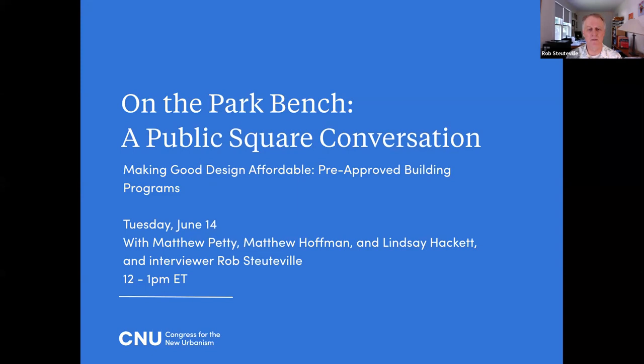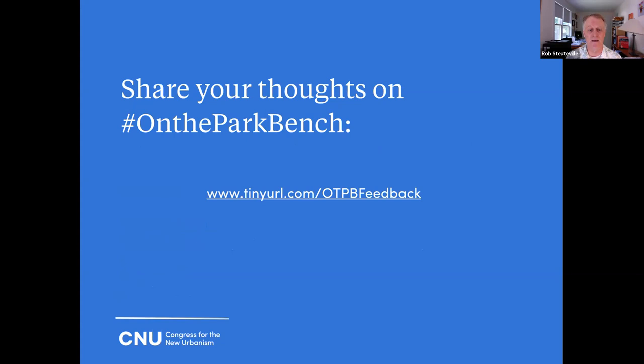Welcome to On the Park Bench, a public square conversation brought to you by the Congress for the New Urbanism. This webinar series presents interactive conversations with thought leaders in new urbanism and allied industries, providing an opportunity for the audience to engage in real time. Today we're talking about making good design affordable — pre-approved building programs. Share your thoughts at Hashtag On the Park Bench or www.tinyurl.com/OTPBfeedback.